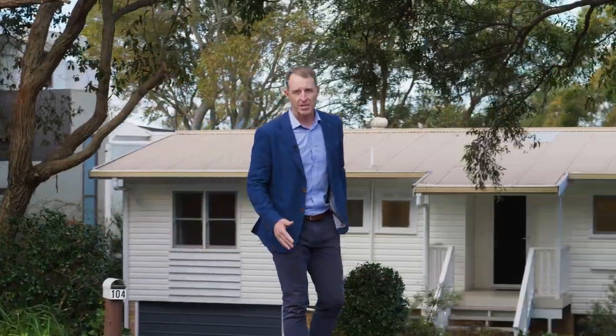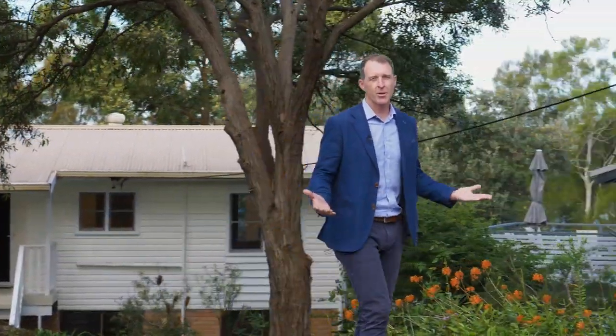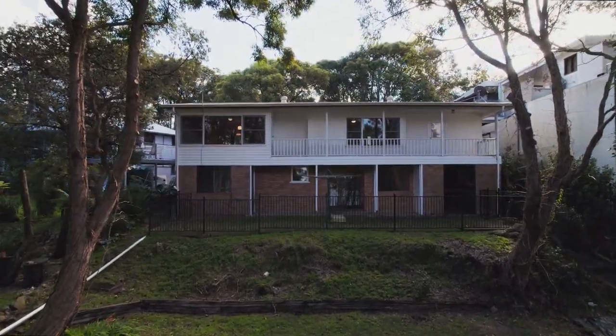I'm really excited today to bring to market 104 Bluebell Drive in Wambril, simply because it has so many attractive features. So let's list them out for you.